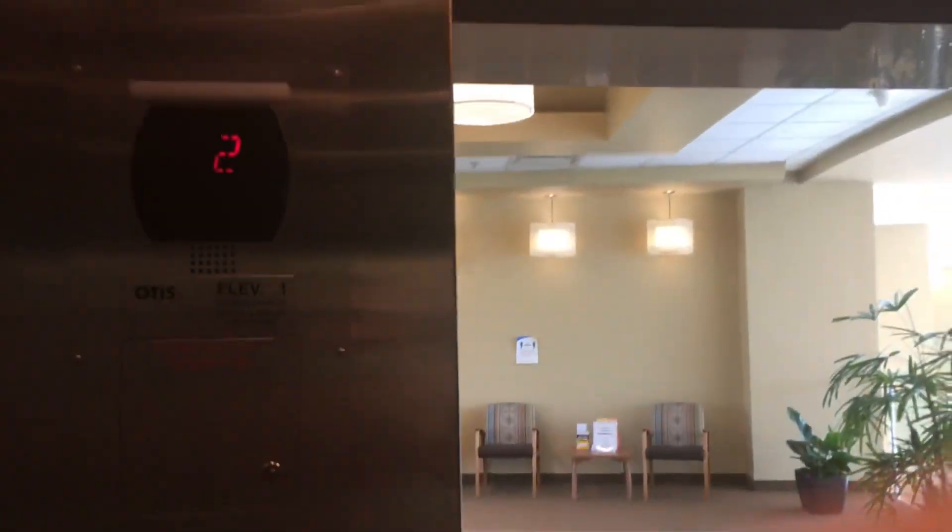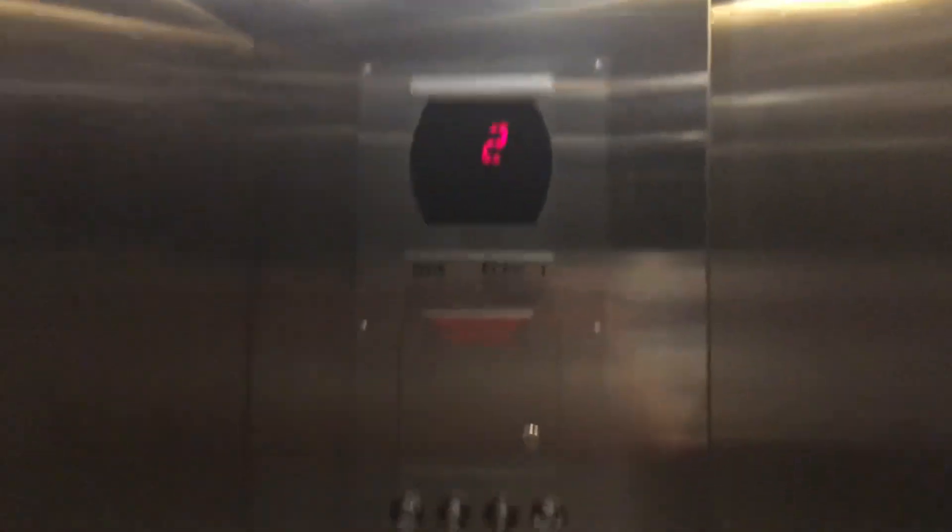Door closed does not work. Here we go. I had my hand in the way. Those are your fixtures. Lighting here is pretty cool.